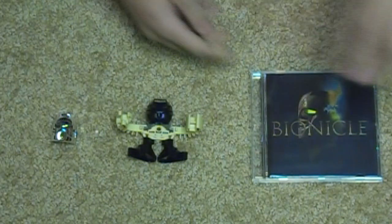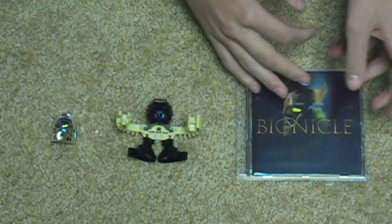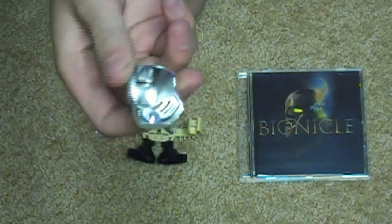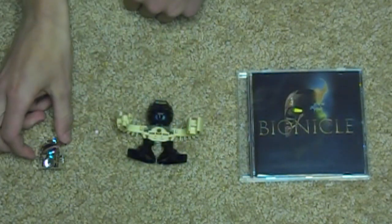They would have released everything from the Mata Nui online game just on a CD. But we've got that music. The chrome mask is very rare — as you can see, it is chrome all around, really nice. Probably my best of all the masks.